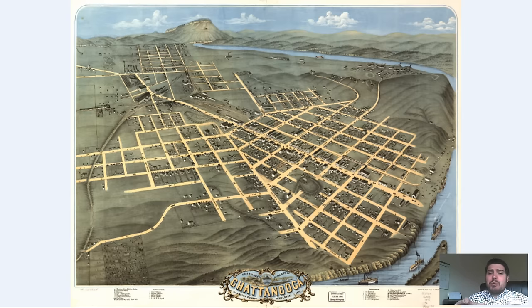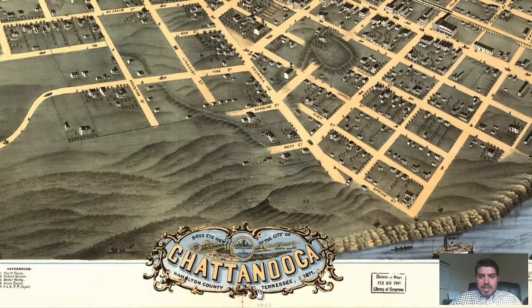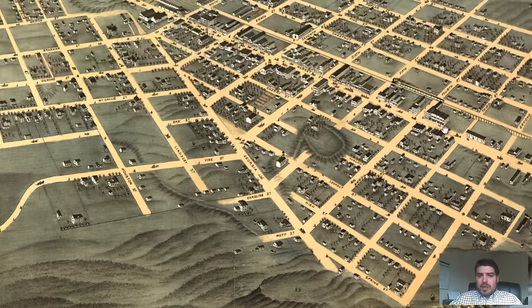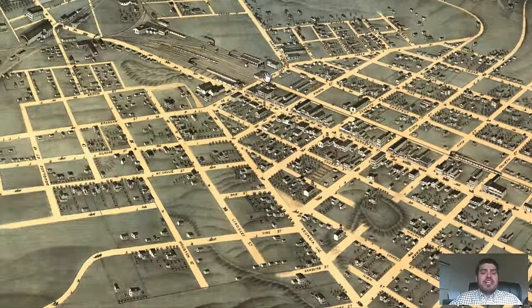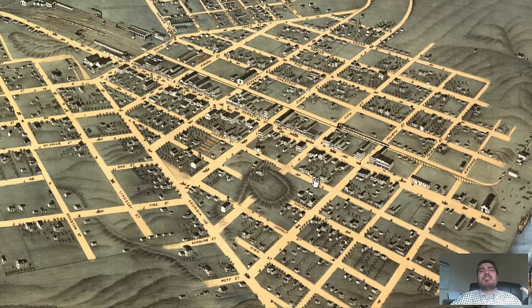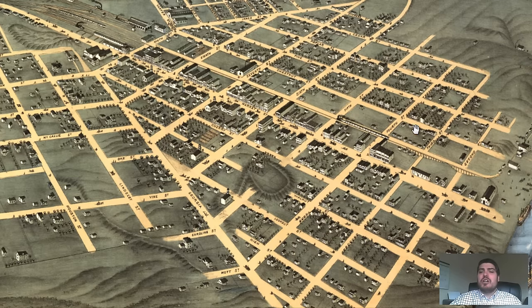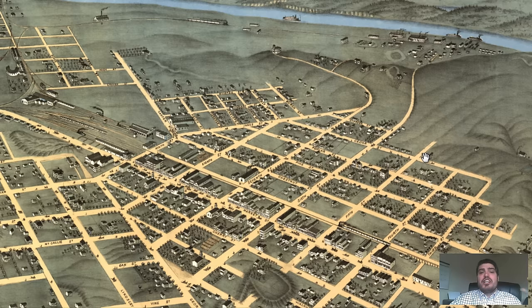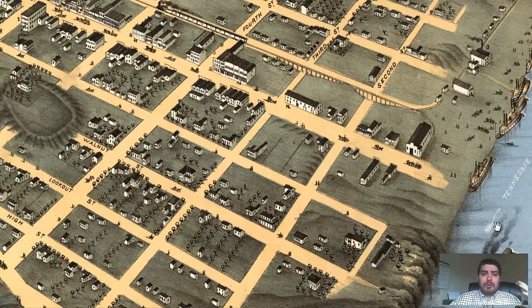So we're going to dive right in. We're going to zoom and explore the various aspects of this map and cross-reference it with the history. We can see Chattanooga labeled right at the bottom, and the date 1871. You get to go back in time with a visual perspective — the overhead 2D maps can only do so much. They can show you the layout of a city, but with a bird's eye map you get the feel of how vibrant it was. When we talked about commerce really being influenced by the Tennessee River, we really meant it.